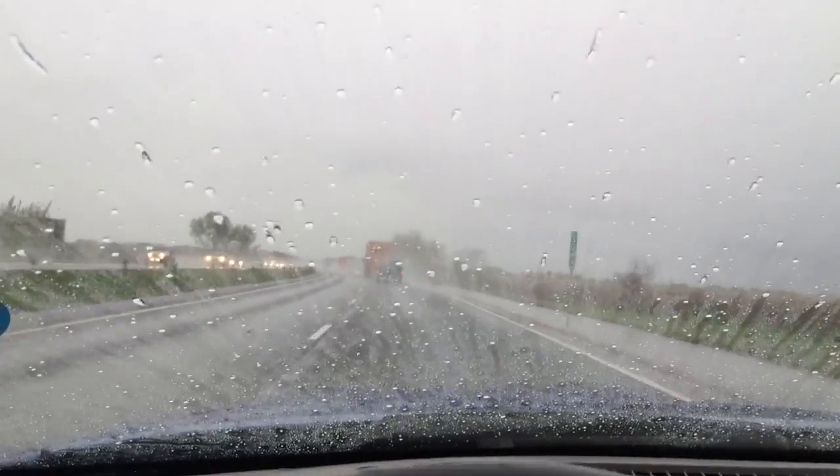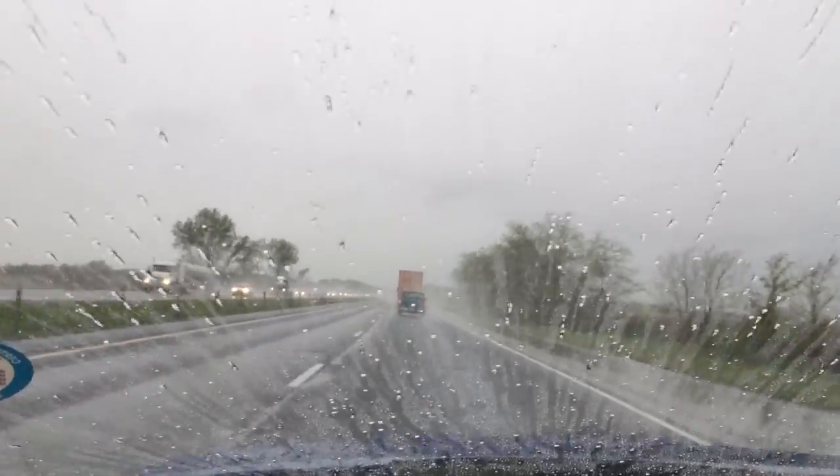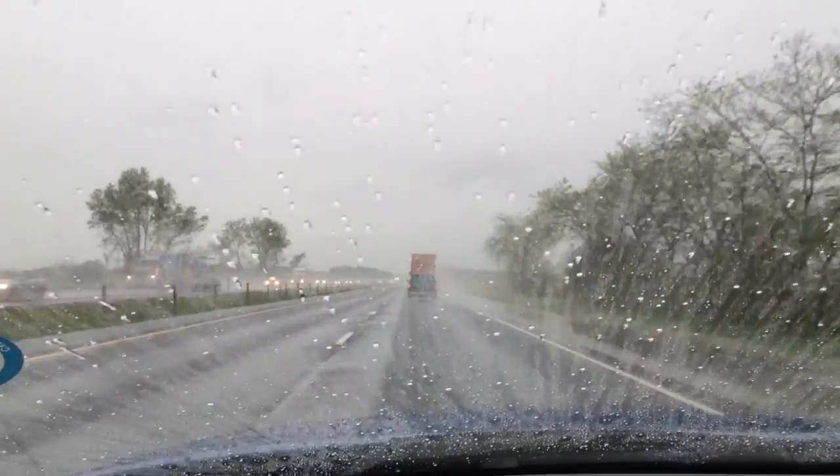I don't know if you can tell but all the water is just going straight back. It's awesome.